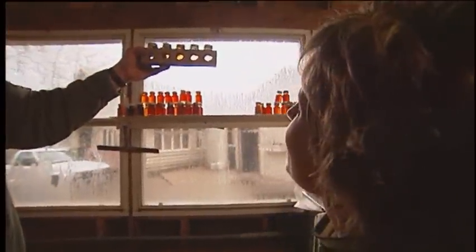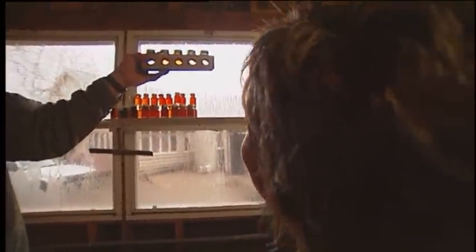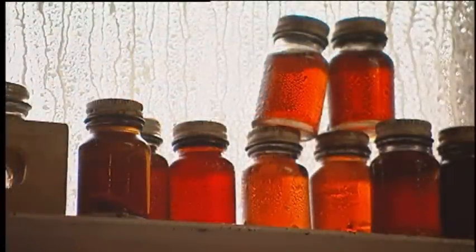Here's the grading kit. Which one do you think is the best quality syrup? Most people guess the darkest — but it's actually the lightest. That surprises just about everyone.